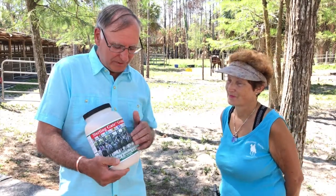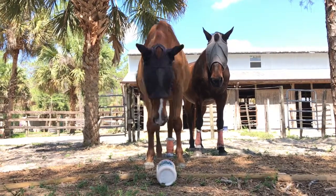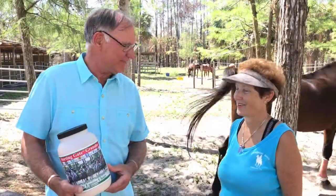At SBS we believe in wellness for horses. We try to keep horses healthy and their immune system strong in the most natural way possible. Thank you Lynn, I'm glad you had such good luck with our products.